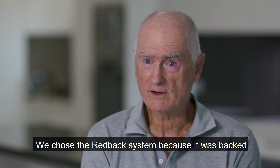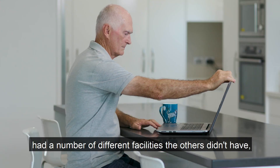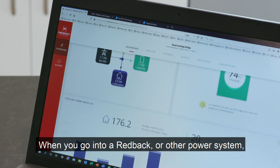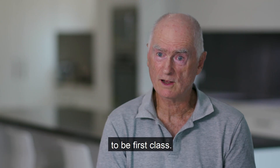We chose the Redback system because it was backed by the University of Queensland and had a number of different facilities the others didn't have — for example, a fully integrated system. When you go into a Redback or other power system, you need good support. We have found the support from the Redback people to be first class.